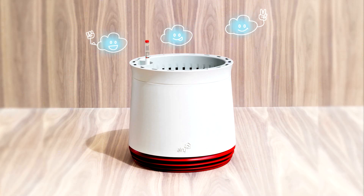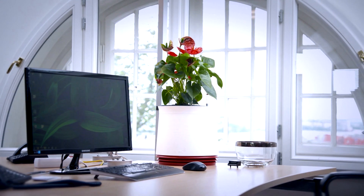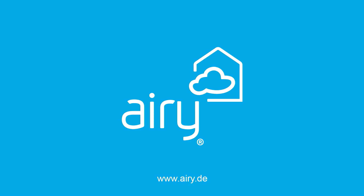Its efficiency has been scientifically confirmed. For better air at home, in public rooms, or in the office. AIRI, the world first for a healthy atmosphere indoors.